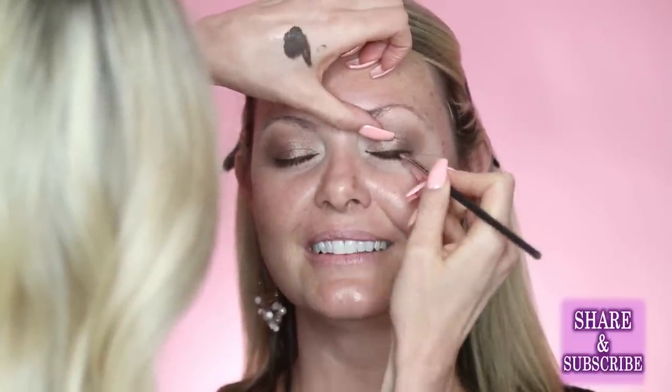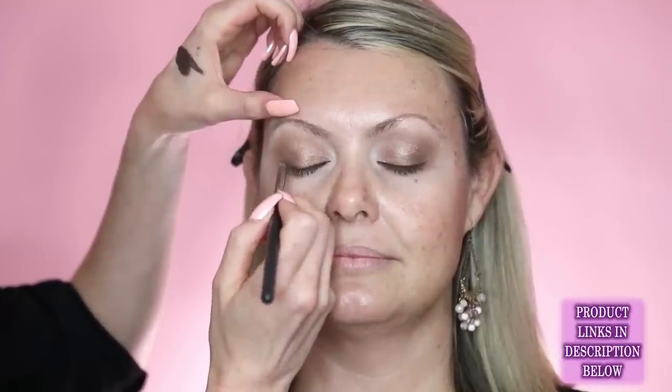It can be nerve-wracking to be in front of the camera. Most clients are nervous at first but get comfortable once they get in the groove. Julie moves on to doing a warmer chocolate brown and oak color, smoking out by the lash line, and takes a viewer question while she works.